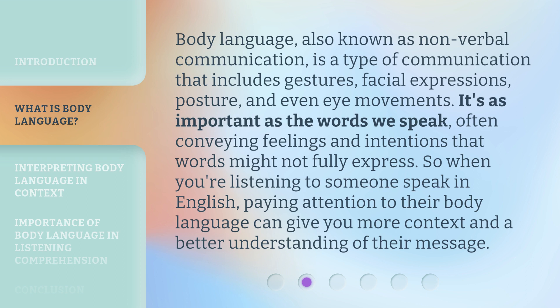Body language, also known as non-verbal communication, is a type of communication that includes gestures, facial expressions, posture, and even eye movements. It's as important as the words we speak, often conveying feelings and intentions that words might not fully express. So when you're listening to someone speak in English, paying attention to their body language can give you more context and a better understanding of their message.